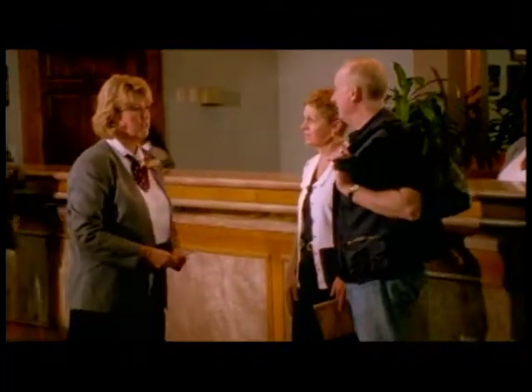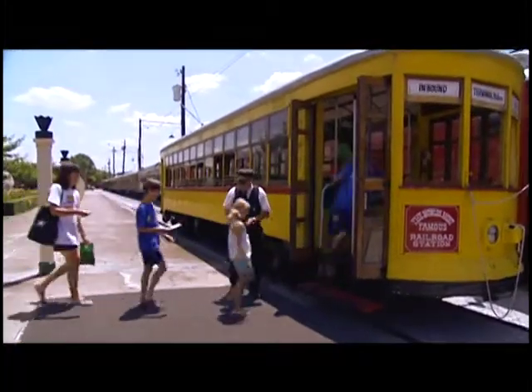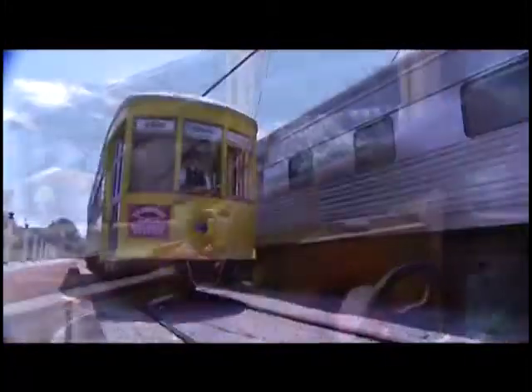Today, Terminal Station's entrance has been beautifully transformed into the lobby of the historic hotel. During your stay, you can ride on our authentic New Orleans trolley as you take a full tour of the Choo Choo grounds.